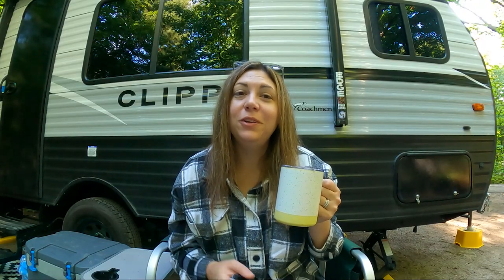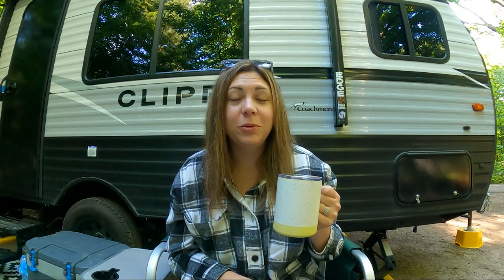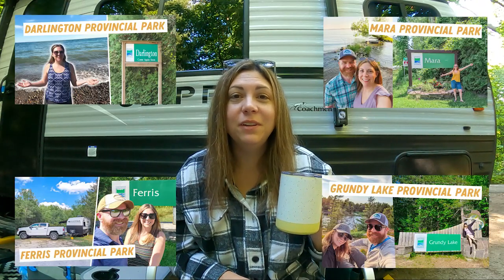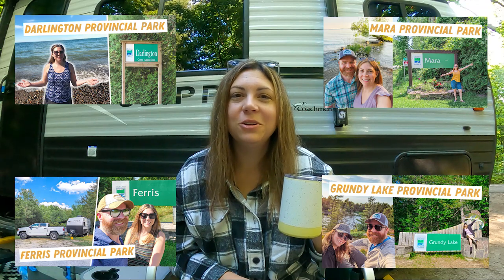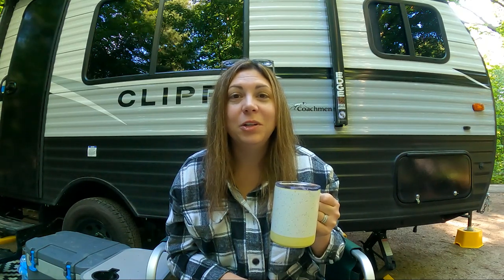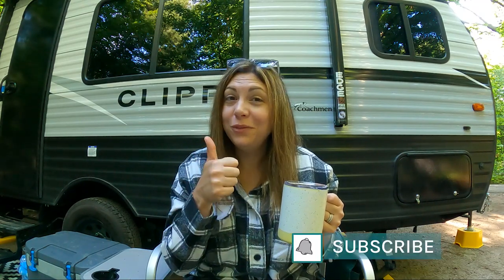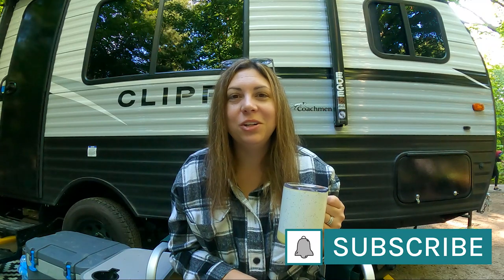I hope this video was helpful if you're planning your own trip to Bass Lake. We've been to a number of other Ontario parks this summer and I've done videos about all of them, which I've linked in the description below. We're going to a number of other campgrounds this season and I'll be doing videos about all of them, so stay tuned. If you like this video, don't forget to leave a like and subscribe to my channel for more camping and travel videos coming soon.